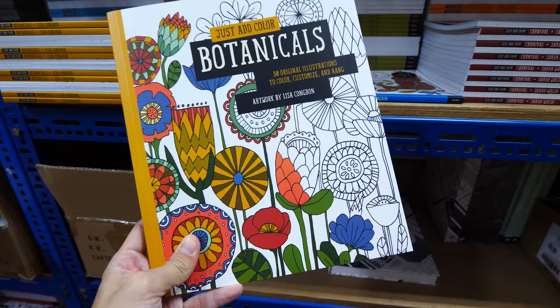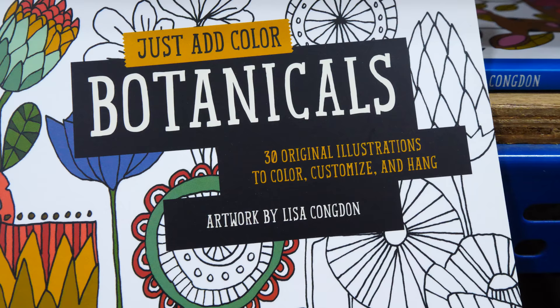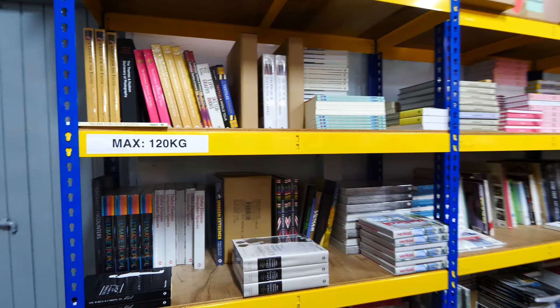More books here. Coloring books are still very popular, and this one is by Lisa Condon — she is an amazing illustrator, you should check out her website. All these books are stored here before they go to bookstores. What I usually do here is walk around and look for interesting books that I can feature on my blog and also my YouTube channel. The shelves here have books by the publisher Thames and Hudson.